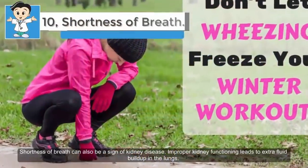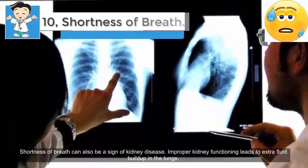Ten: shortness of breath. Shortness of breath can also be a sign of kidney disease. Improper kidney functioning leads to extra fluid buildup in the lungs. Shortness of breath can also be due to anemia caused by kidney problems. In addition, a buildup of potassium in the blood that is not filtered out by the kidneys may cause abnormal heart rhythms.